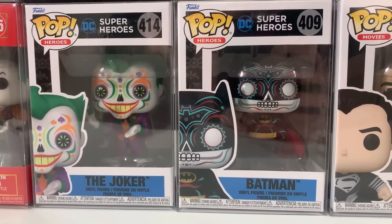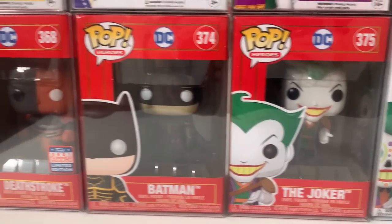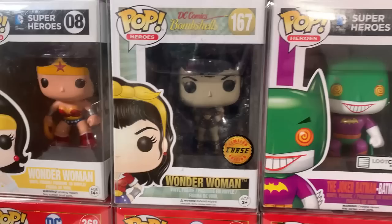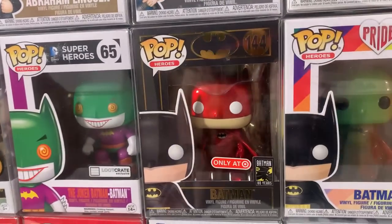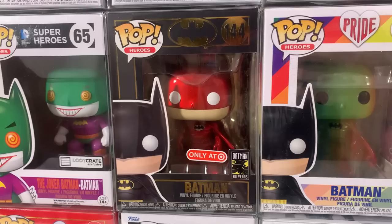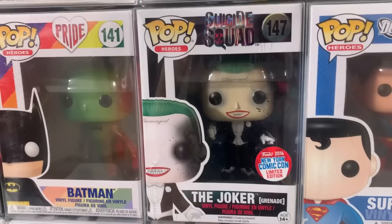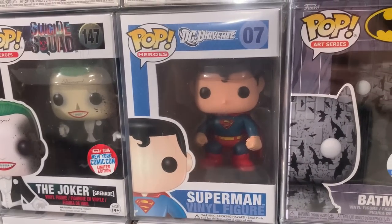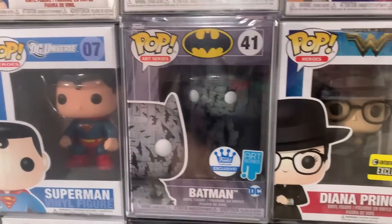Next we have Batman and the Joker in their Day of the Dead versions, then some Imperial Palace pops with the Joker, Black Suit Batman, and the FunKon exclusive Deathstroke, plus Wonder Woman. From the Bombshell line we have the black and white Wonder Woman chase. We also have the Joker Batman Batman — it says Batman twice, which I always found funny — a Loot Crate exclusive, followed by the Target Red Card exclusive Red Metallic Batman in an 80-year box, the Pride Batman, and then the Joker from Suicide Squad with the actual con sticker which has decent value. Then the original Superman and the gray and black Artist Series Batman, a Funko Shop exclusive sealed in the hard stack.